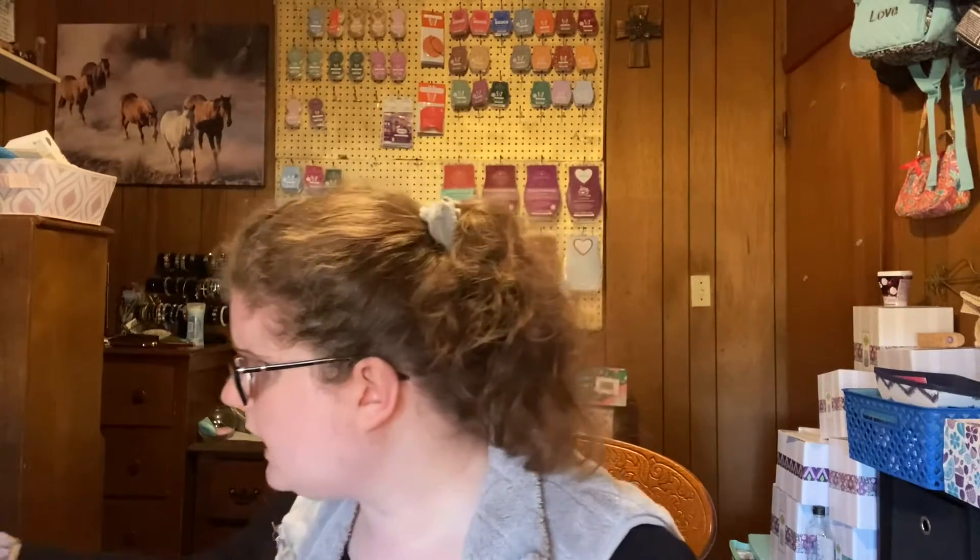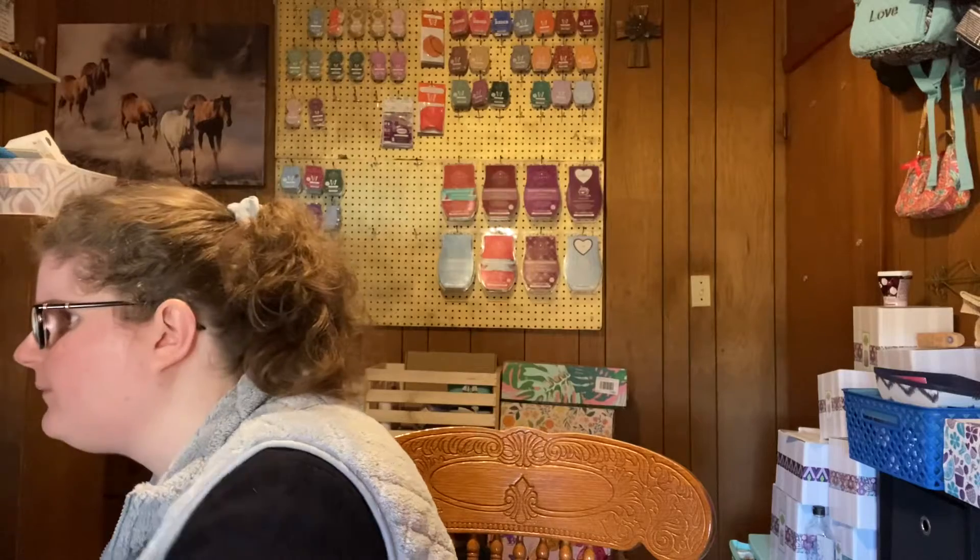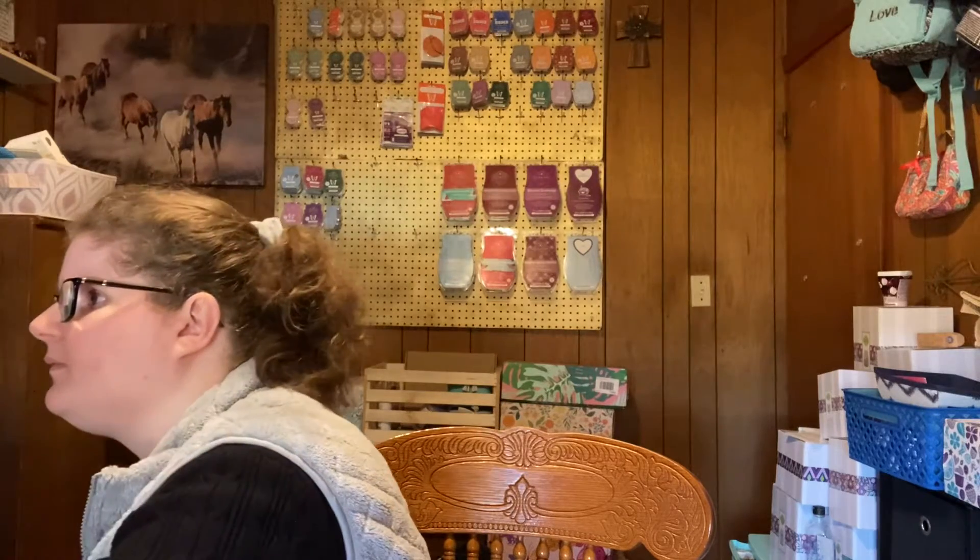Hey y'all, welcome back to the channel, Natalie here. Thank you so very much for watching this video. As I said in the previous two videos, this is the December 2020 Ipsy try-on video. I've done all three of the Glam Bag unboxings, so it's time to try on some products. Let's get into it.